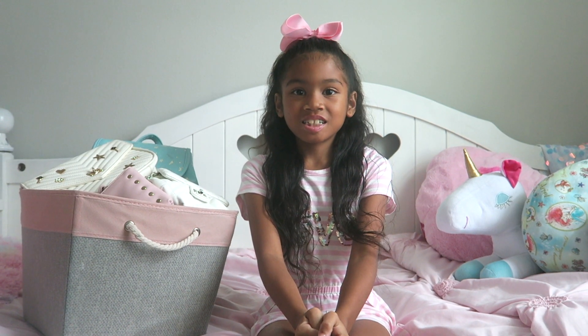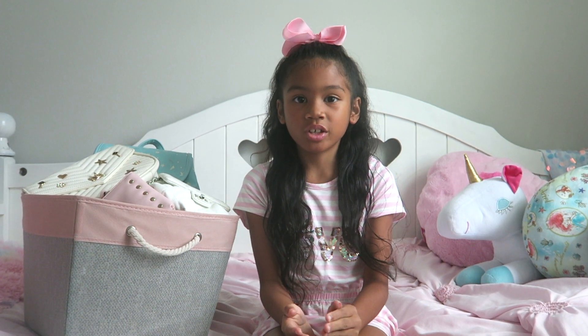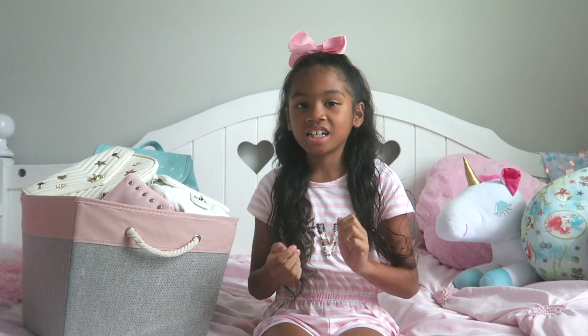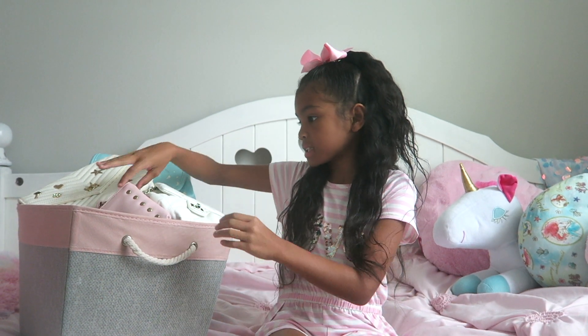Hi everyone! It's Isabelle again and welcome back to another one of my videos. Today I'll be showing you my bag collection. All my bags are inside of this big basket.